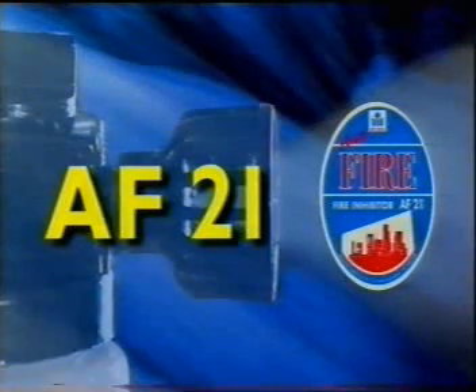AF21 is a revolutionary fire prevention medium. It's not only a retardant, but an extremely effective inhibitor. It stands alone in this respect.